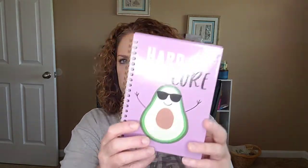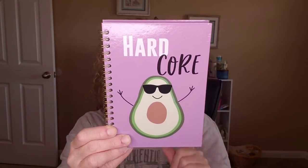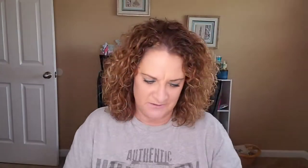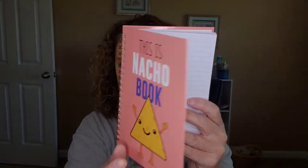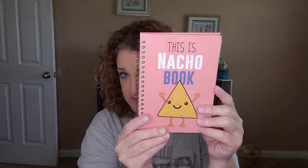I got this cute little notebook that says 'hardcore' — get it? — and it's a little avocado. It's a little spiral notebook with lined paper on the inside, and I thought that was so cute, so I'm going to give that one to a friend. And then I got two of these that say 'this is not your book,' again notebooks with lined paper. I'm going to give one to a friend and keep one. I thought that was so funny — just cracked me up.